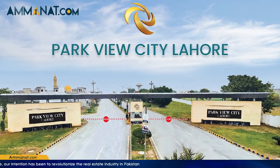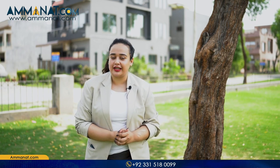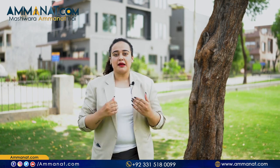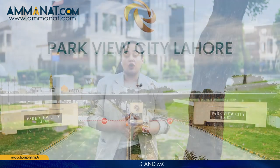Parkview City Lahore is a very famous project. It has a very safe investment and is well developed. We will share some general details about it. Please like this video and subscribe to this channel. I will start with the introduction of Parkview City Lahore.